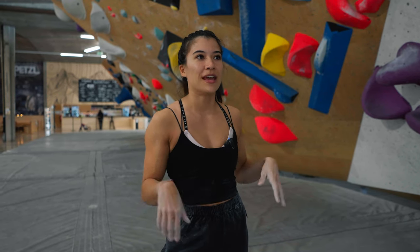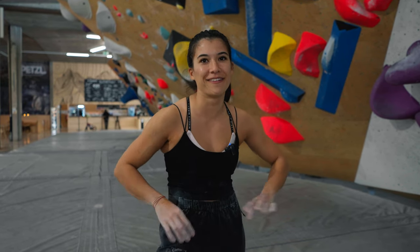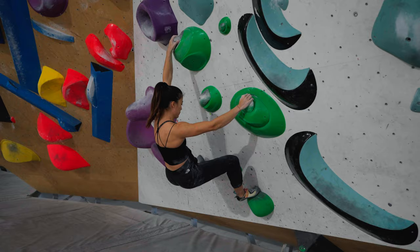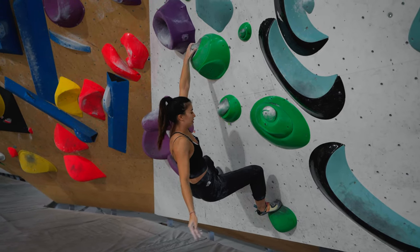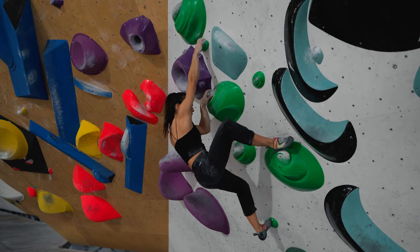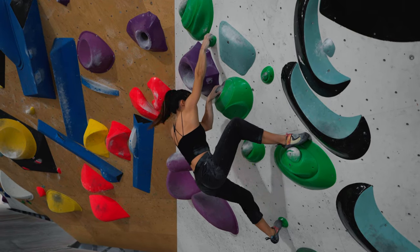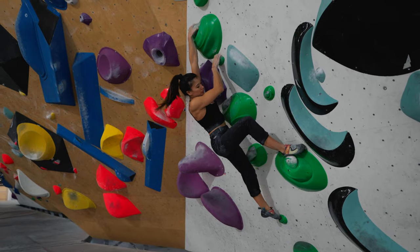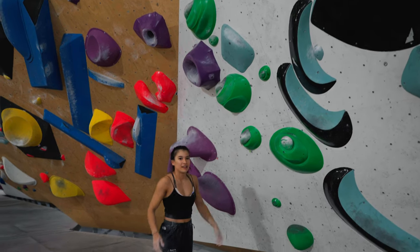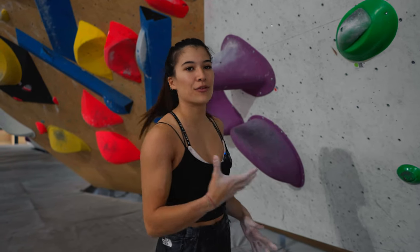That exercise forces you to think about where your feet are, where your hips are, and how you want to be positioned. You position yourself, do the move, let go of this hand, grab the hold again, position yourself for the next move, let go of the next hand without a huge swing, take the next hold, and so on. It really forces you to think about how you want to position your feet and hips.